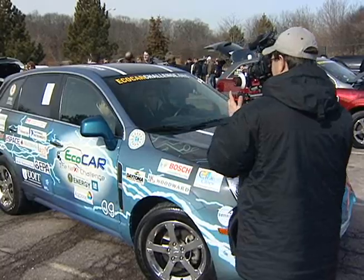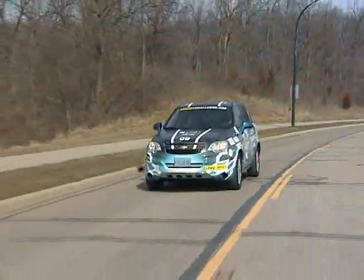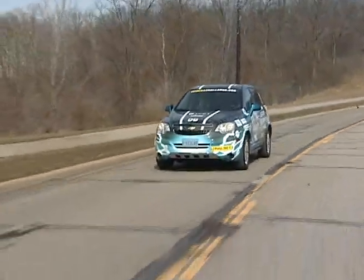Everyone's really excited about the media coming today — it's one of the biggest days of the weekend so far. We actually get to take the media around in our vehicle to demonstrate how it's running and give the media a feel for how we've progressed and the kind of car that we've put together.